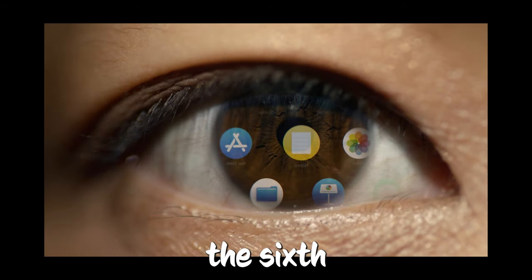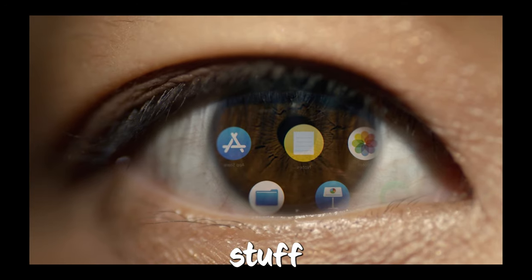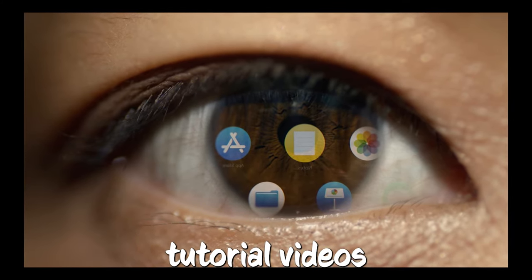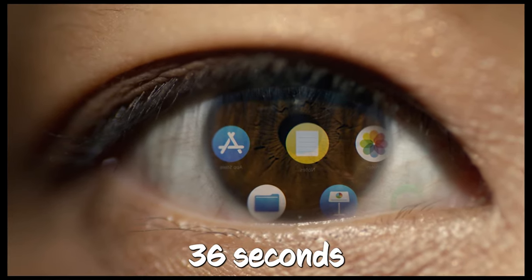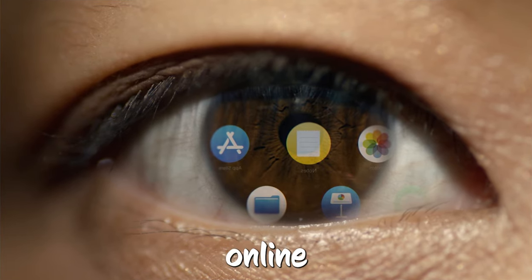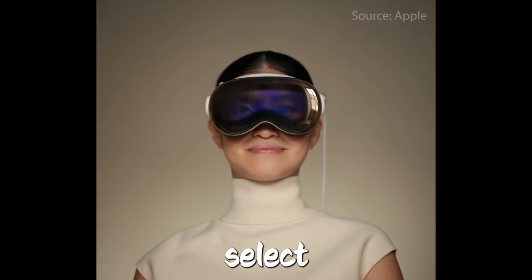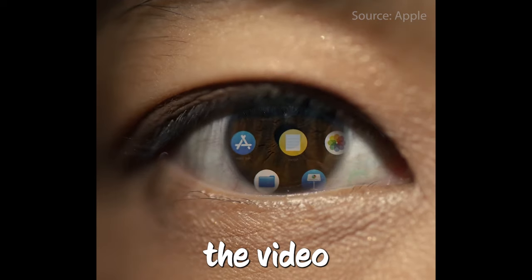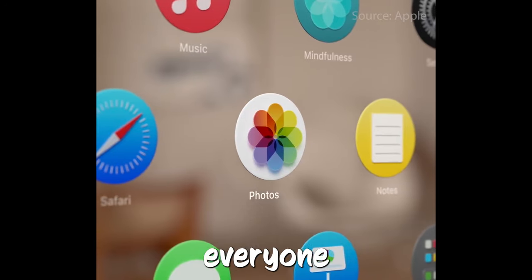Onboarding videos revealed in Vision OS Beta 6. The sixth beta version of Vision OS, the special software for their Vision Pro headset, has some cool new stuff, including two tutorial videos that help you learn how to use the Vision Pro when you're setting it up. The first video, about 36 seconds long, is called Input Training. It was shared by M1 Astra Online on X. This video shows you how to control Vision OS just by looking at different parts of the screen and double-tapping to select things, with a narrator guiding you through how it all works.